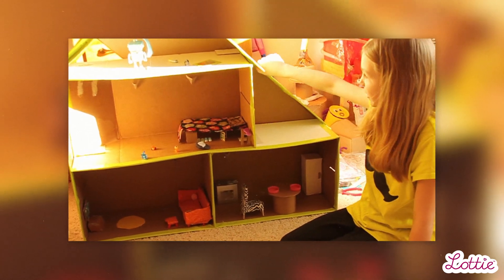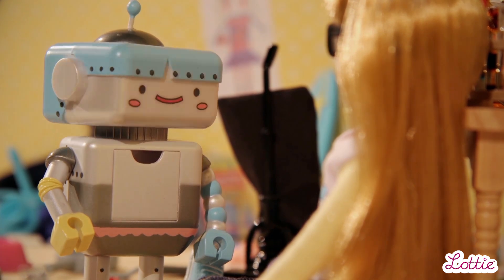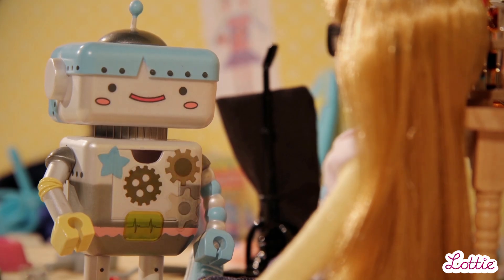I think Lottie opens up new horizons for girls through STEM. She's a doll that helps teach kids STEM through fun. People can play with her and they will still learn STEM, and they can have fun through learning STEM.